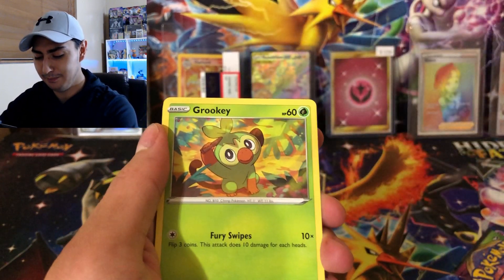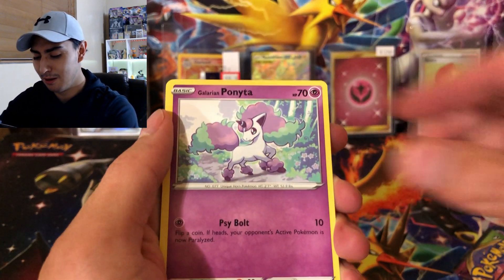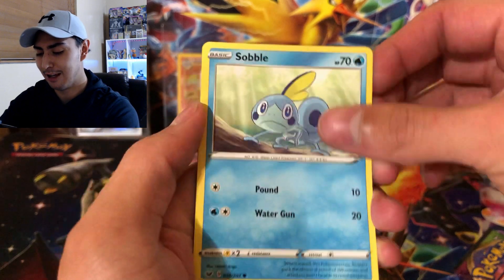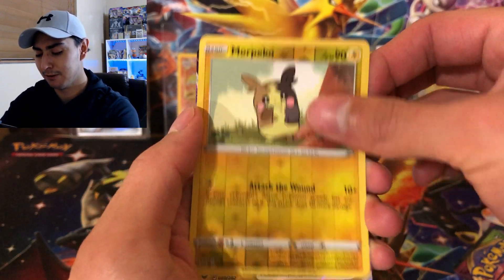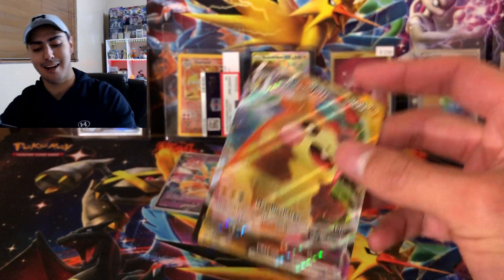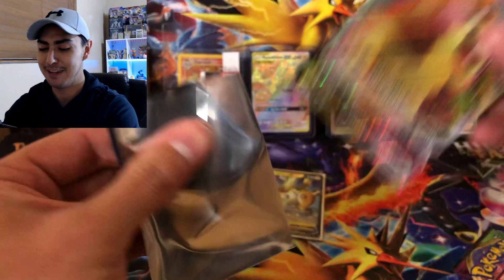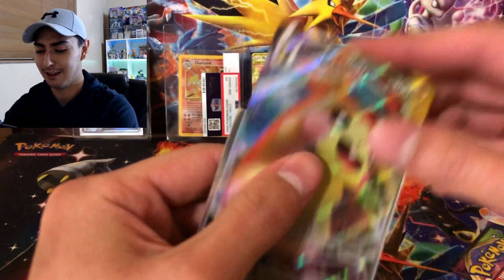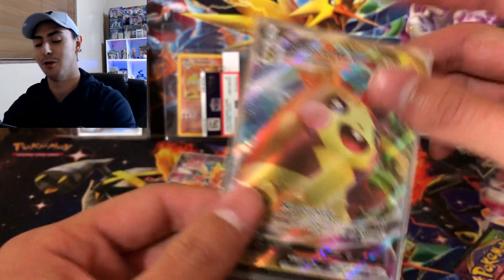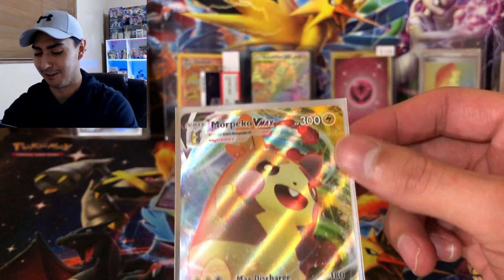Alright from the Sword and Shield pack we got Galvantula, Grookey, Shellder, Mawile, Purrloin, Cramorant, and Morpeko for the rest — and the rare is a Morpeko VMAX! We got a nice VMAX card. Morpeko VMAX — I think this is our first Morpeko VMAX in this form because we got the ultra rare and the rainbow rare before, but now we actually have the VMAX. Awesome, this is awesome right here.